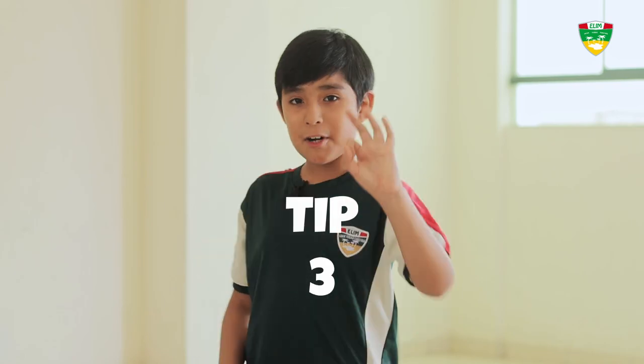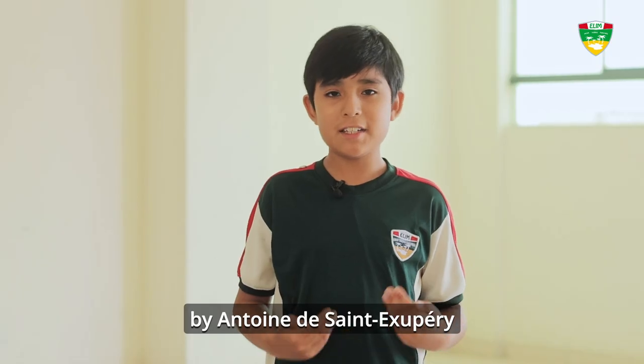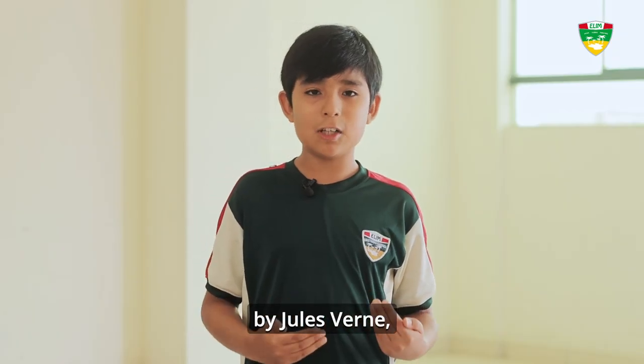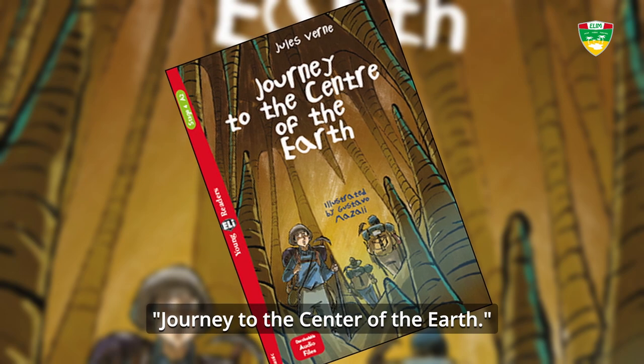And finally, our tip number three: practice reading. You can read stories by Antoine C. Exaspery like The Little Prince, or children's fables by Jules Verne, such as Journey to the Center of the Earth.